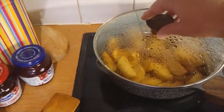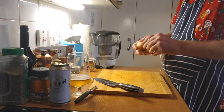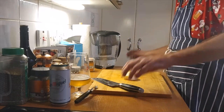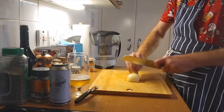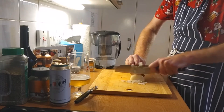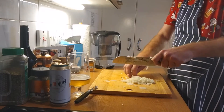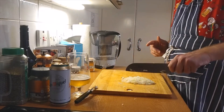Those are the potatoes. Now I'm going to start the stuffing. Half an onion for stuffing — that'd be enough. Always got to watch your fingers when chopping. The second thing I'm going to do is chop the bacon up and fry it off.